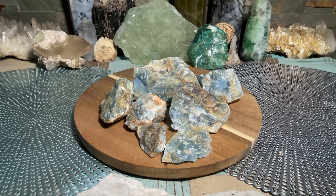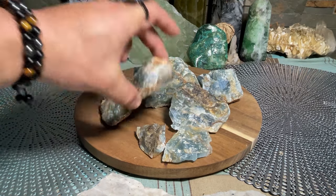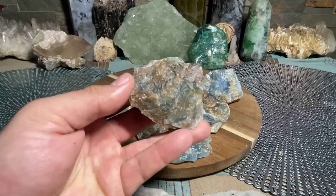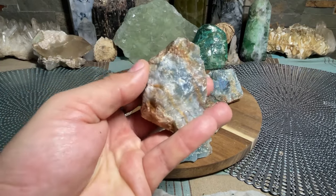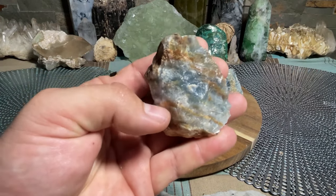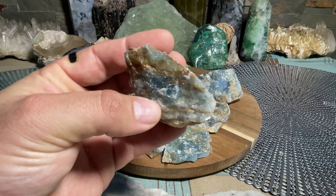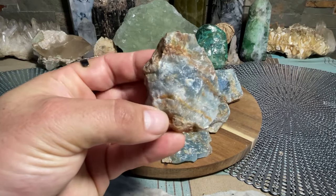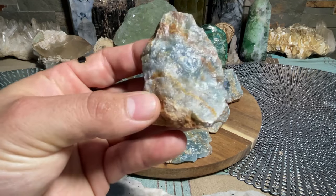Today we're going to be discussing all the metaphysical properties of blue onyx. As you can see, we have a whole bunch of rough blue onyx specimens. Blue onyx, right out of the gate - it is not the most amazing, beautiful stone to look at, probably not. But when it's in its natural state like this, it looks kind of ocean-like with a range between blues.